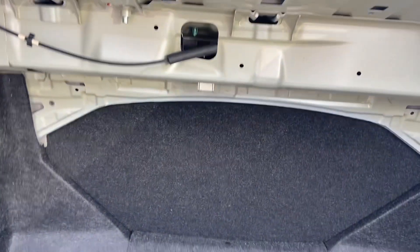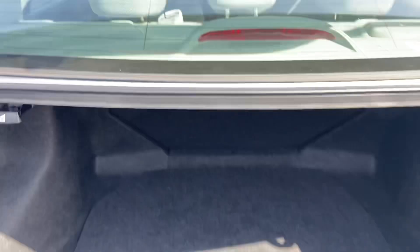You've got a good-sized trunk there, and the second row will lay down flat if you need additional storage space.